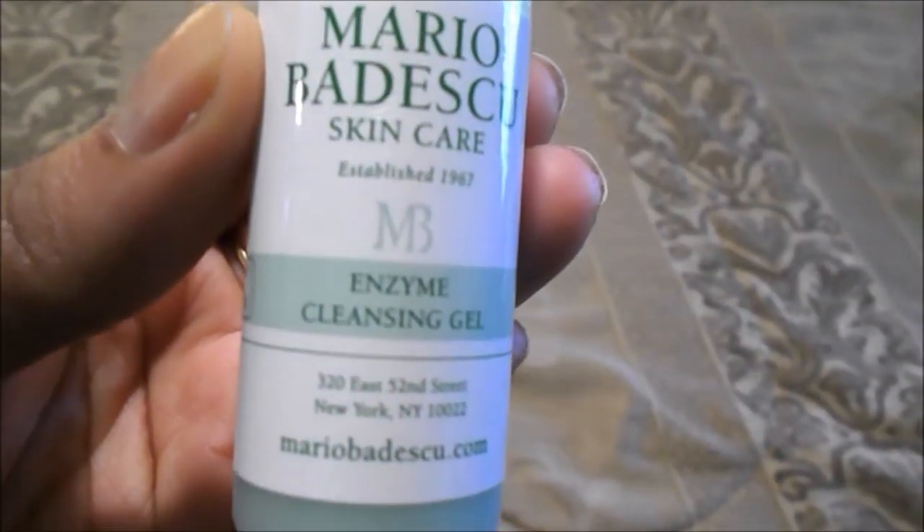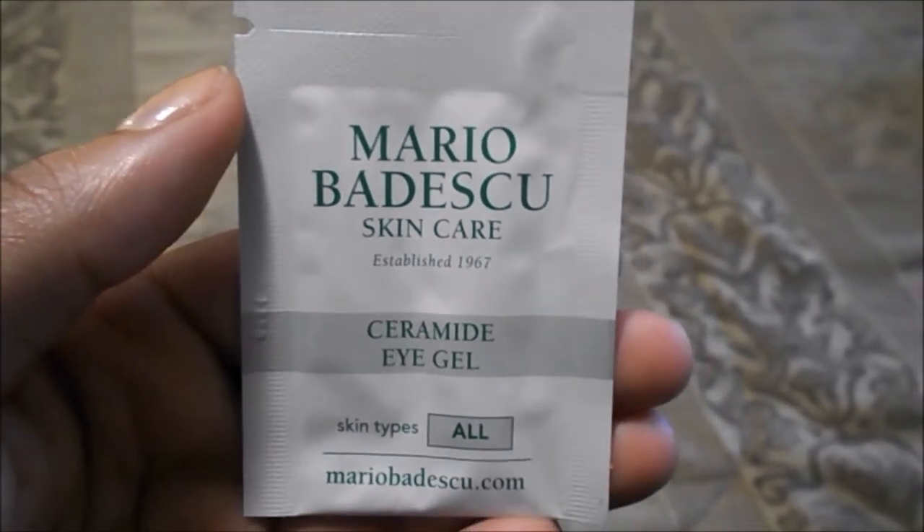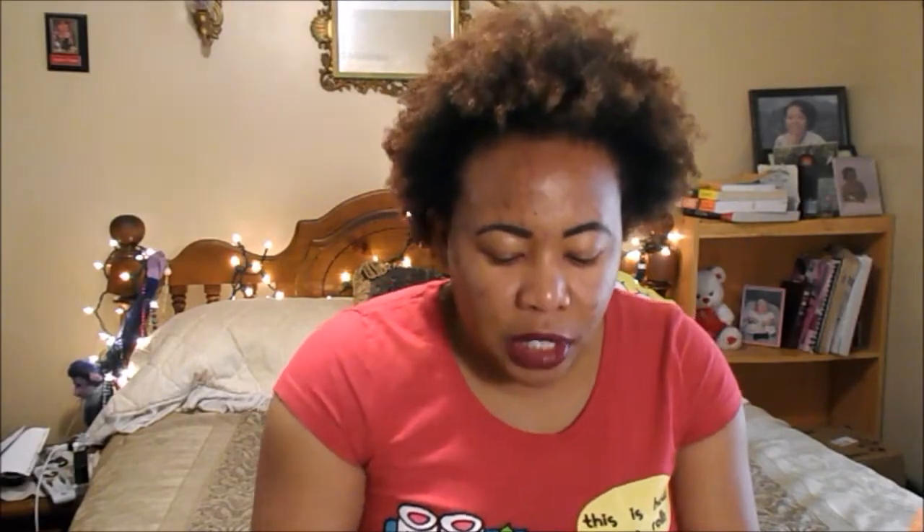Everything I've been trying on my skin — Olay, Neutrogena — just doesn't work, so I want to try this more natural thing by Mario Badescu. Inside the packaging you get the Enzyme Cleansing Gel, the Glycolic Acid Toner, the Facial Spray with Aloe Vera Herbs and Rose Water, a sample of the eye cream, a renewal serum, and the Seaweed Night Cream. If anyone wants to see the progress that Mario Badescu does for my face, just let me know in the comments and I will document that for you guys.